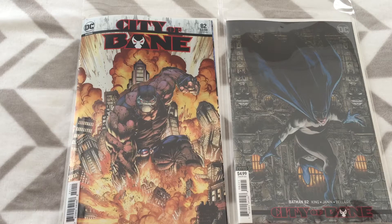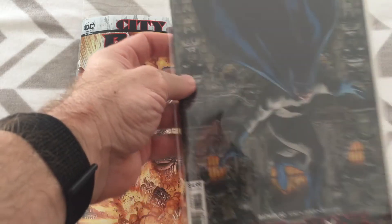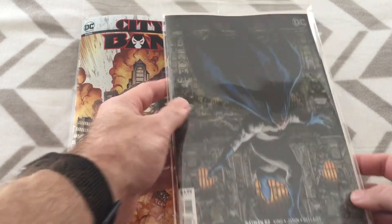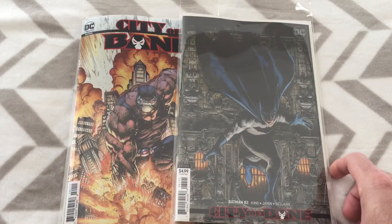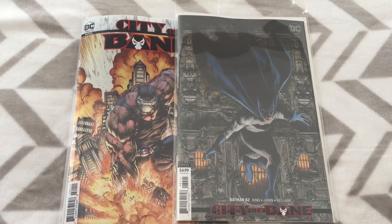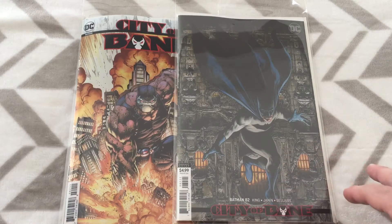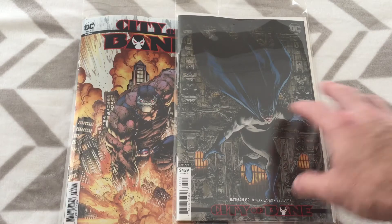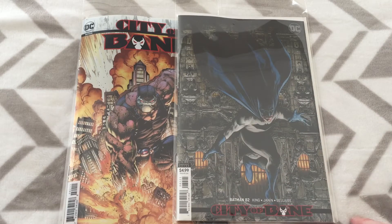In front of you, you have the two covers. Starting with the variant — this is Travis Charest. I'm not too familiar with the artist, to be perfectly honest. I like the design: simple, going up against what's obviously a building out in Gotham. Very striking image. Pretty good.